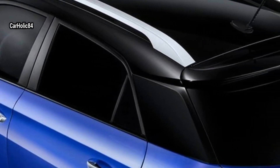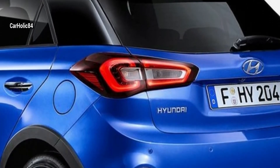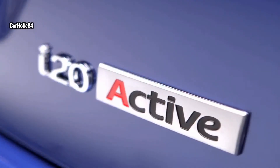The front of the i20 5-door now features the cascading grille, the family identity uniting all Hyundai models. In addition to its modern and fresh design, the new i20 also boasts a spacious and comfortable interior.